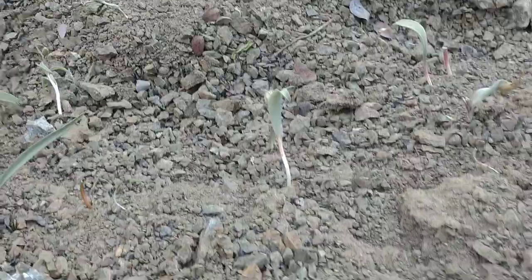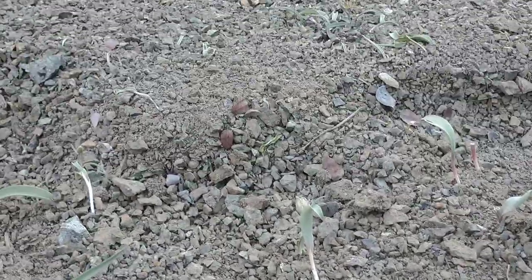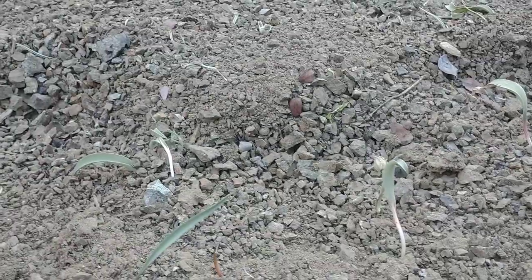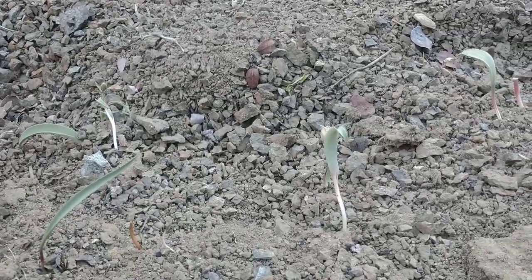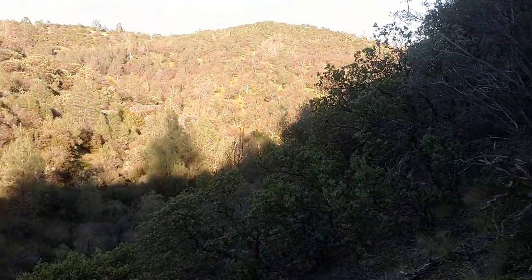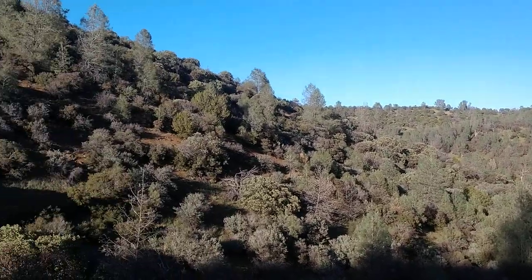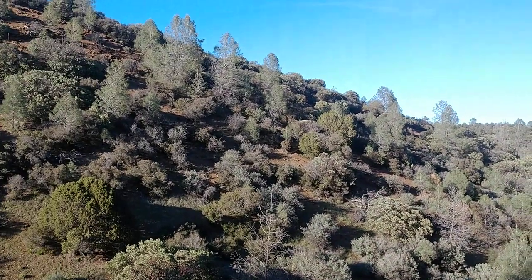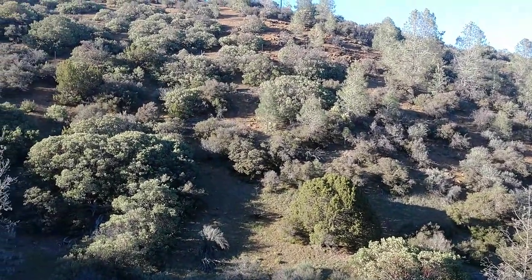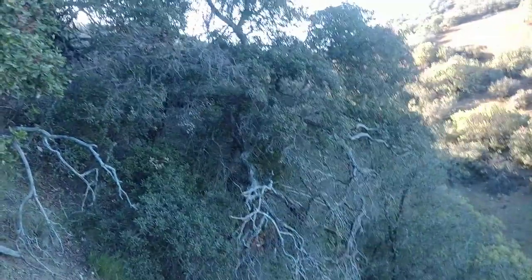Plenty of Fritillaria falcata, you can see. Somebody might have stepped here recently and that's what caused that root to be exposed right there. North-facing ridge, pure serpentine, with Juniperus californica and Arctostaphylos glauca as the dominant shrub. God, I love this plant.